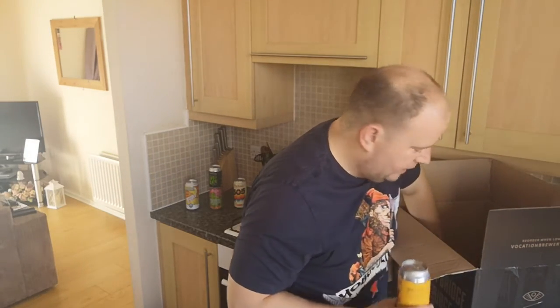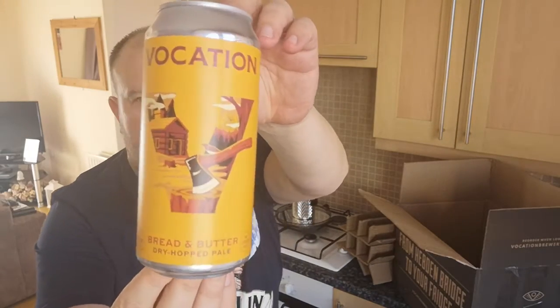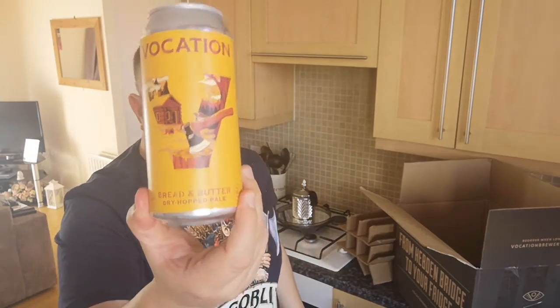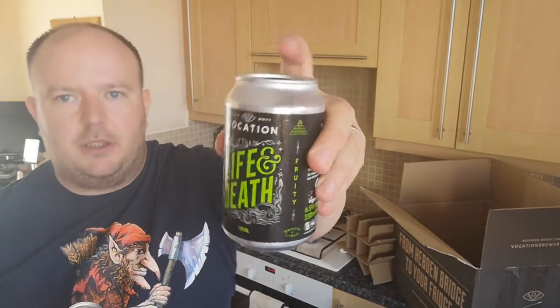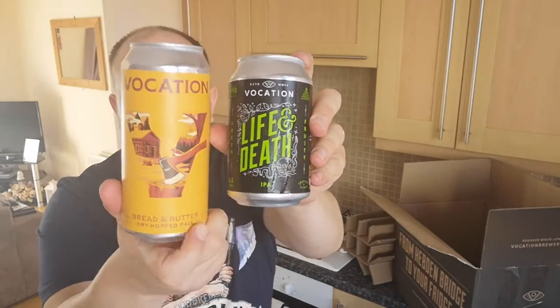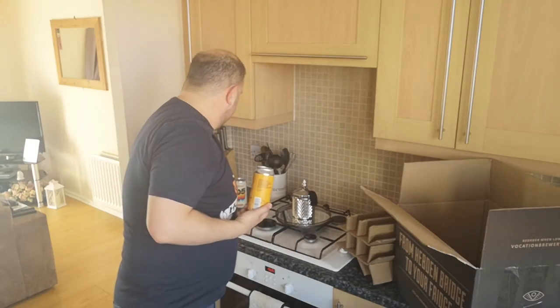I've got two cans of this, which I've had quite a few times on cask, again with the new branding. It's their bread and butter — their entry level, if you like. It's a pale ale at 3.9%, a dry hop pale ale, almost like their best bitter, the session stuff. And then there's Heart and Soul which is 4.4%. Compare that — the old branding was a very recognisable black can with the logo on top, then the beer name in the 'something and something' style that all their core beers used. That's the old style, and that's the new — you can see how different the branding is.